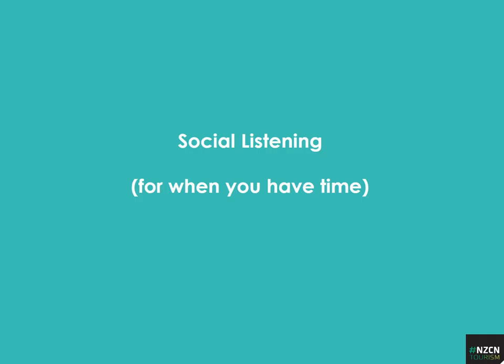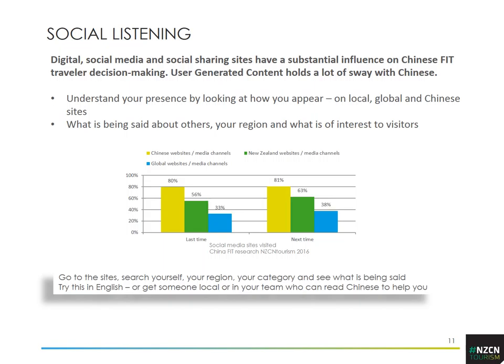Social listening is about looking at what has been posted online about you, your region, or your sector. It can be a bit time consuming but if you do have time it's a great way to see how you are seen by others. For Chinese visitors, social listening and digital means looking at what's happening in Chinese websites, global websites, and our own New Zealand websites — you can go to those websites and do your own search.